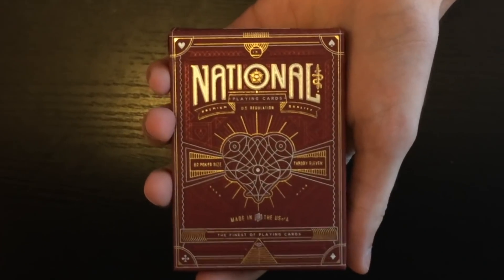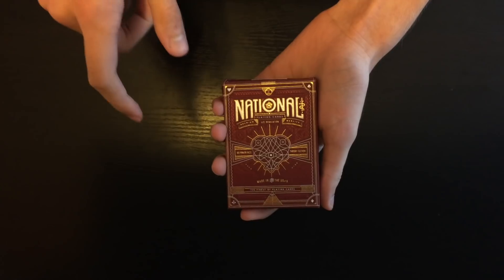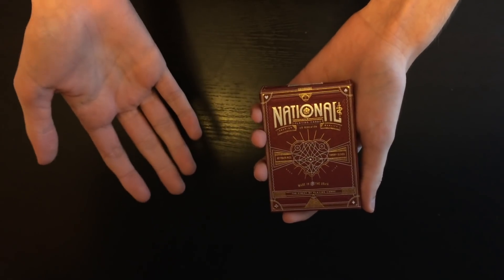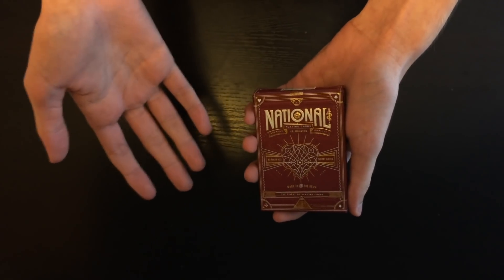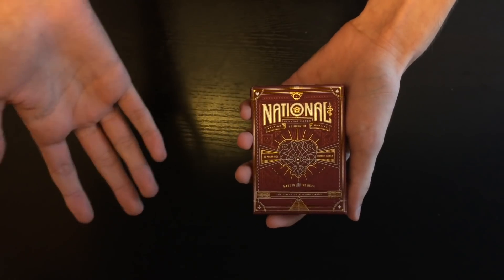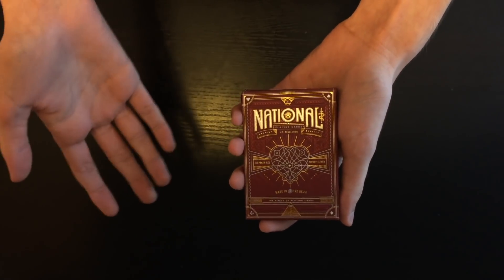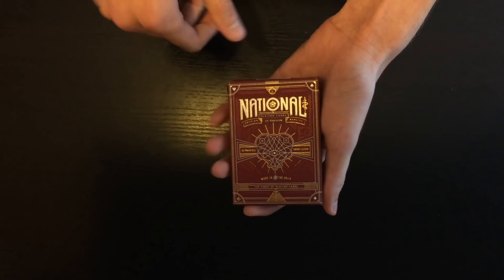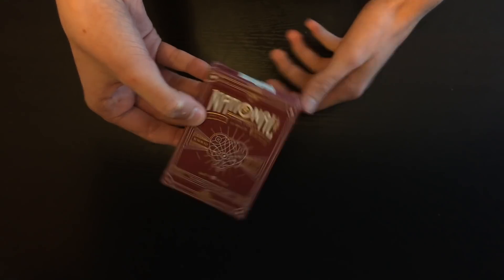Today I'm going to be showing you this very cool looking trick. Before I start, I want to mention that a lot of you guys comment asking what deck I'm using. I put every single deck name and link in the description box, so just go there. Anyway, this is the National deck by Theory11 and I'll leave a link in the description.